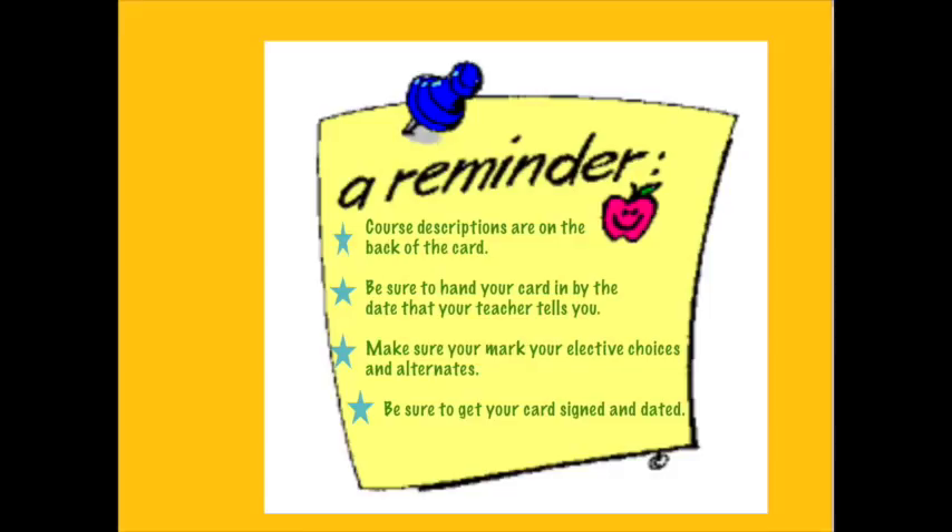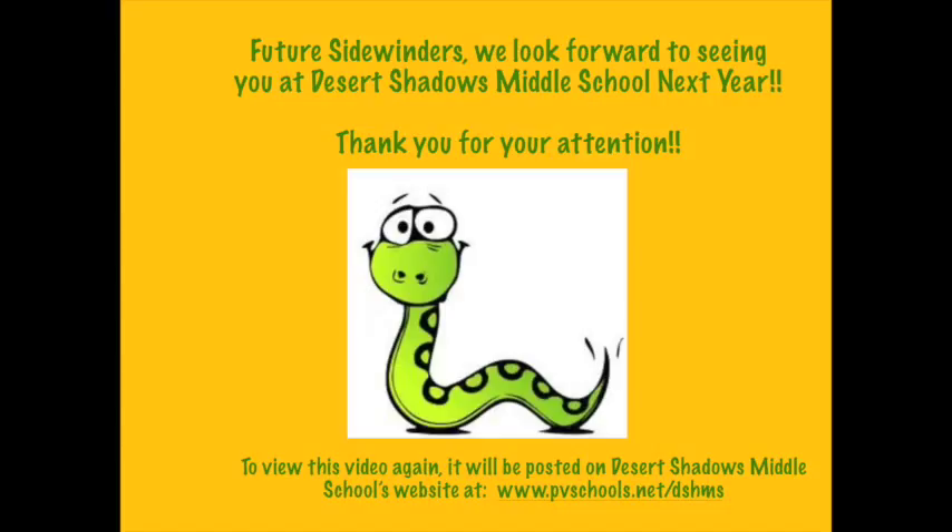Now that you are familiar with our registration card and how to complete it, let me remind you that the course descriptions are on the back. You want to read those carefully, and please be sure to turn in your card by the due date that your teacher tells you. If you are interested in seeing this video again for more help, it will be posted on our school website at www.pvschools.net/dshms. Thank you so much for your attention and we look forward to seeing you next year.